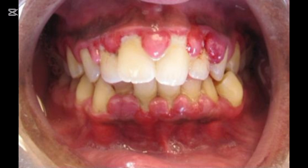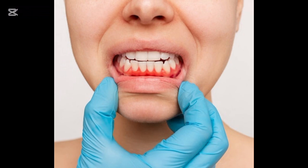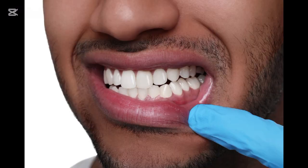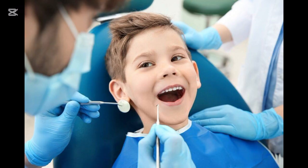Gingivitis doesn't spare children or pregnant women. Hormonal changes can make gums more sensitive and increase risk, which is why dental care is crucial during these stages. Kid-safe treatments are available during pregnancy and early childhood.